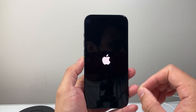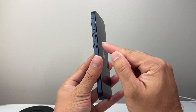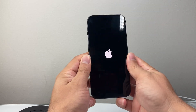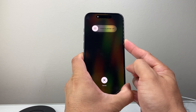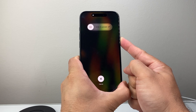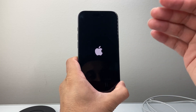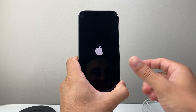Once you know the charge is good and it's not the charge port, follow this step: quickly press and release the volume up button, then quickly press and release the volume down button, and then hold the side button until the screen goes completely black. Wait for the Apple logo to reappear, then let go. This forces the phone software to completely shut down and reload the code, fixing software-related issues.